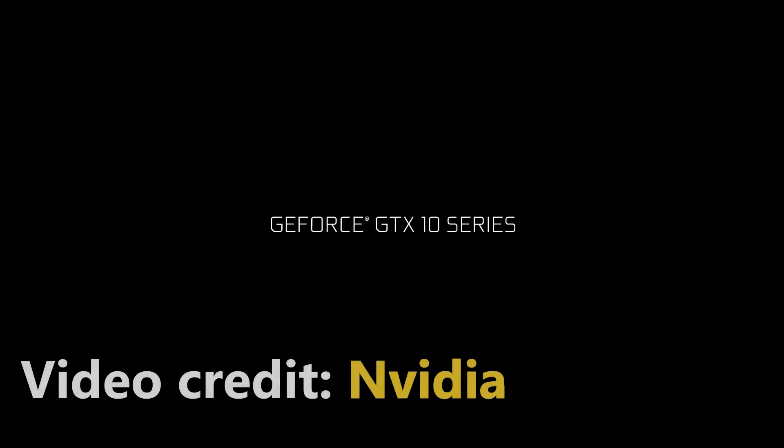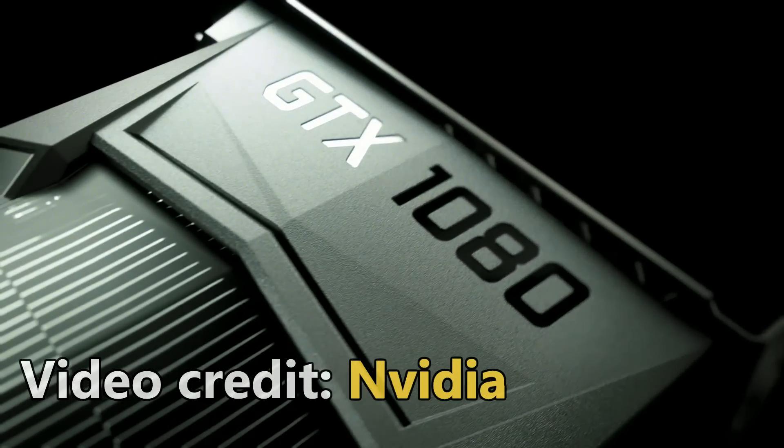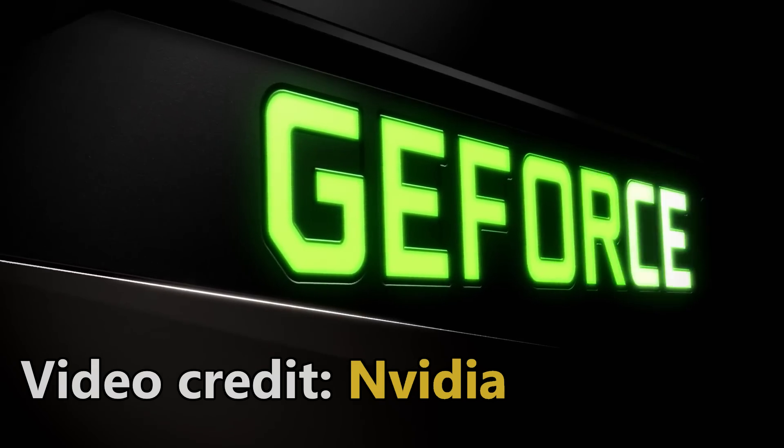Hey, what's up guys? Joker here. Today I wanted to talk about what we can expect from the Pascal Mobile Edition of the GTX 1080, which we just got the announcement for yesterday from NVIDIA.